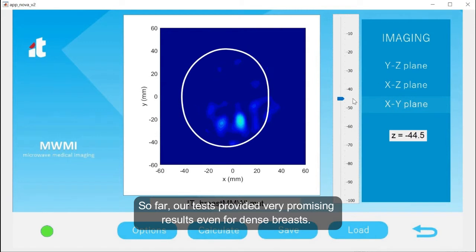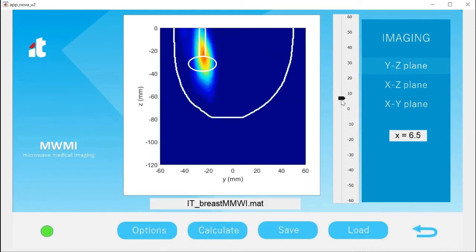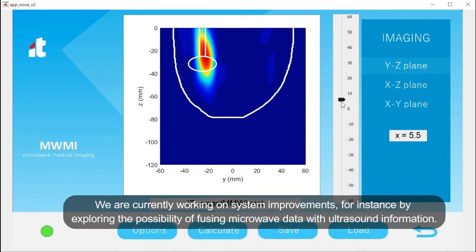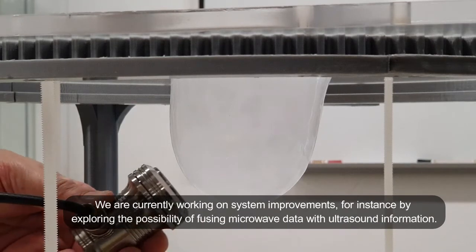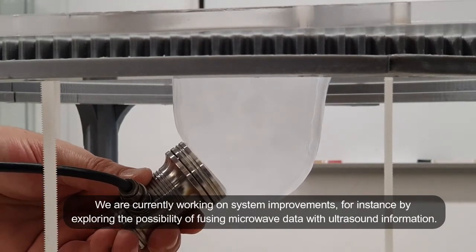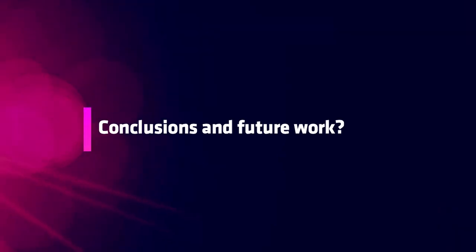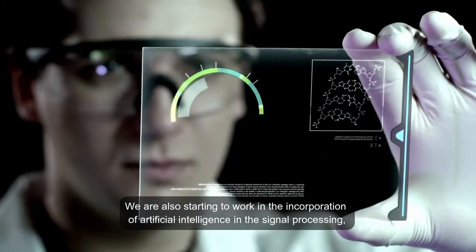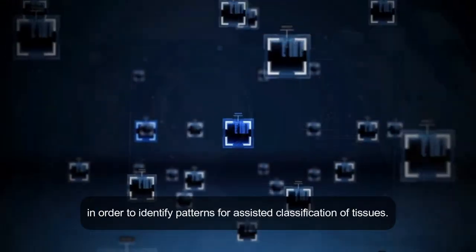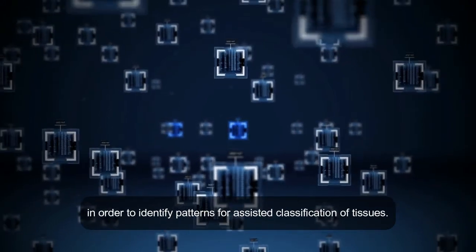So far, our tests have provided very promising results even for dense breasts. We are currently working on system improvements, for instance by exploring the possibility of using microwave data with ultrasound information. We are also starting to work on the incorporation of artificial intelligence in the signal processing in order to identify patterns for assisted classification of tissues.